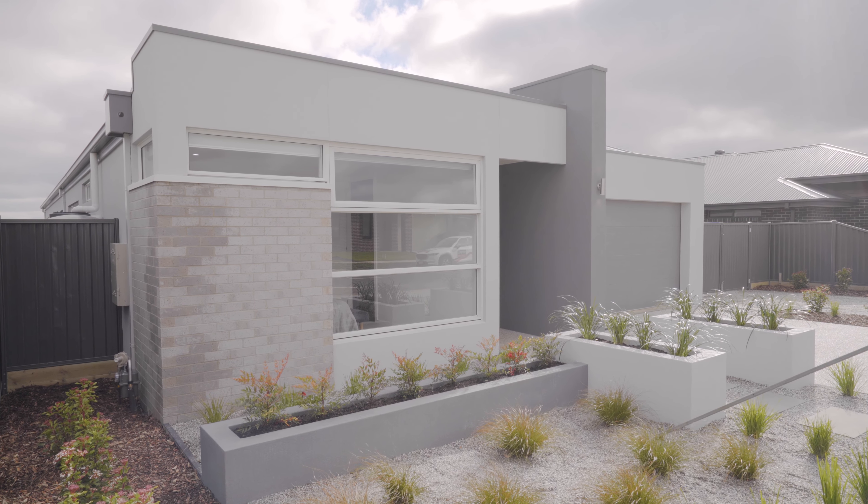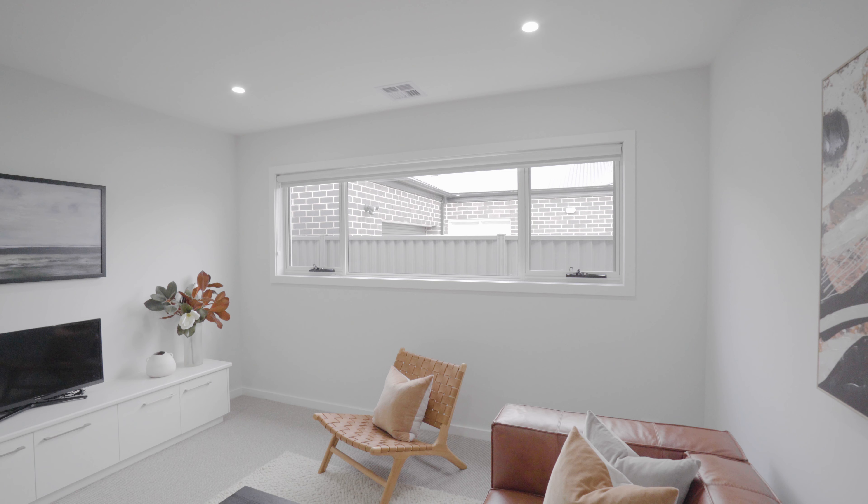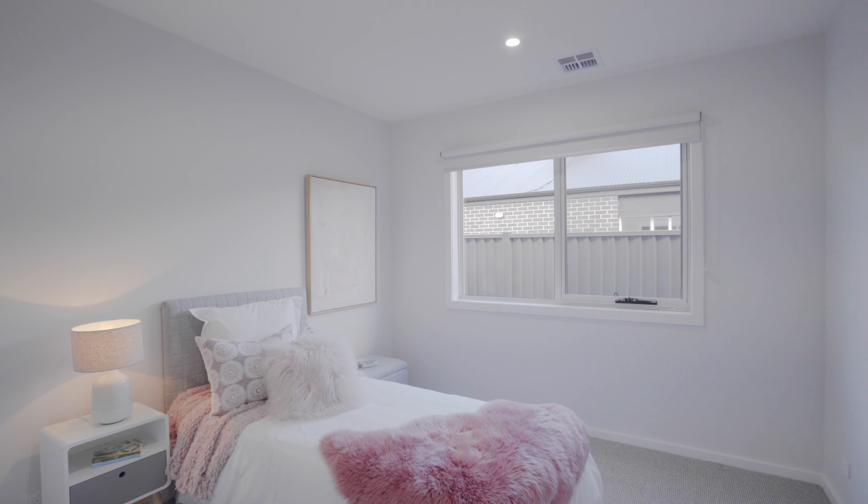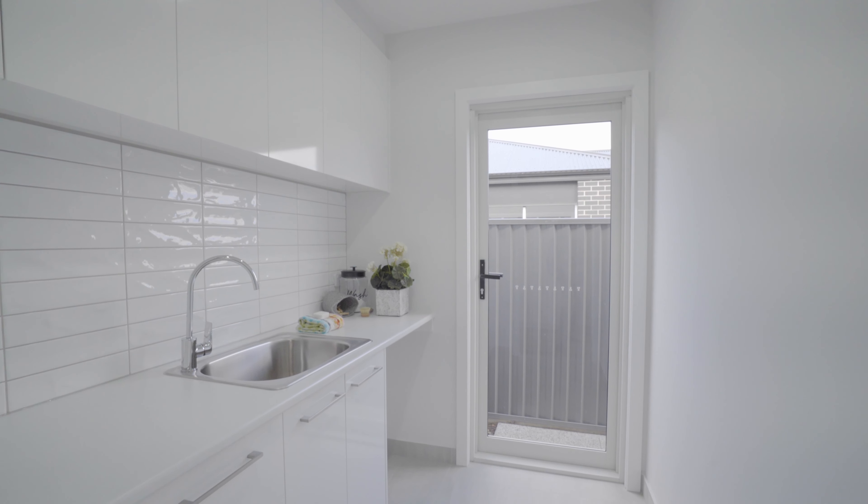This brand new home comes complete with domestic building insurance to 2027 and is vacant and ready to move in immediately. Call me today to inspect.